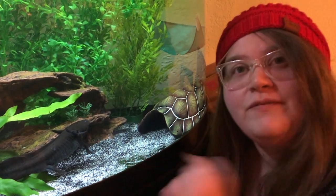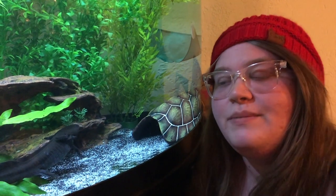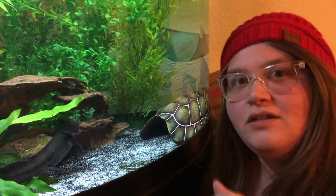So that has been our meet the home team video here at Anderson Axolotls. I hope you guys enjoyed watching. We have a Facebook page, a website, and all of that good stuff that I will link you guys to down below.